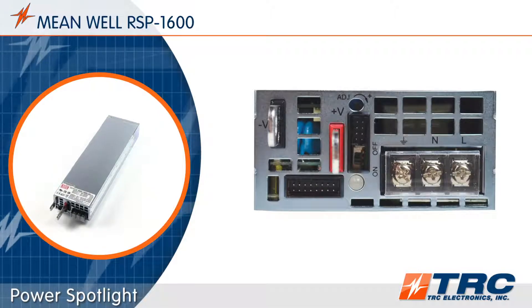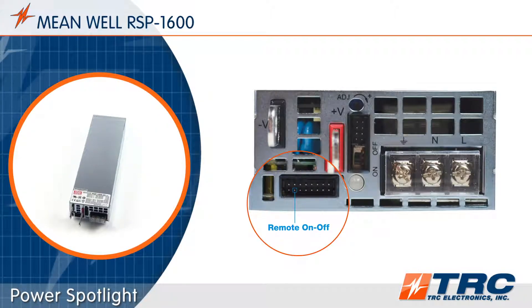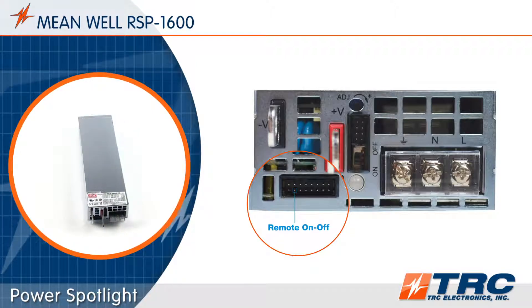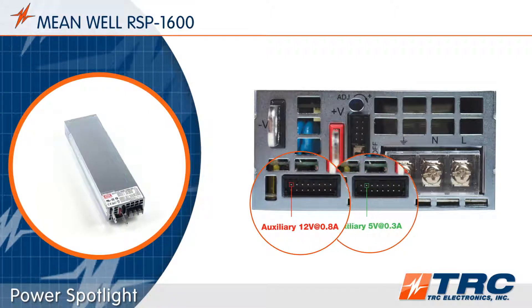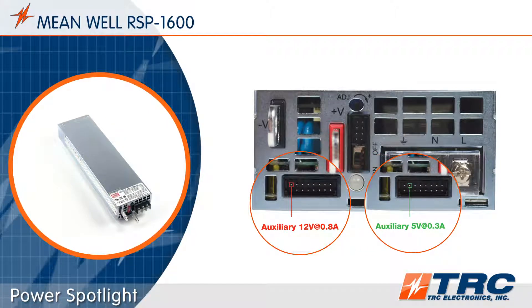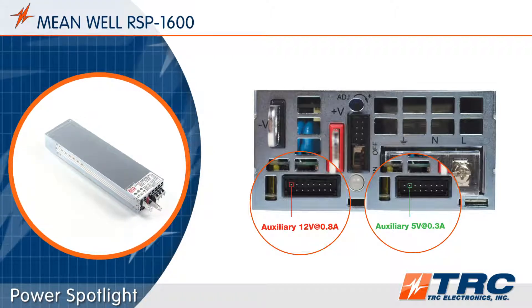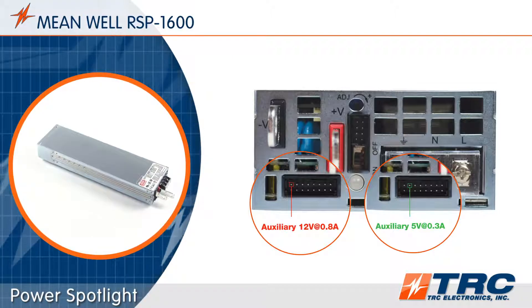The RSP1600 series is equipped with a remote on-off control. This function allows for system level control of the output voltage without disconnecting the power supply from the AC input. A 12-volt auxiliary output and a 5-volt standby are built-in to the RSP1600 series. These outputs are on when the power supply is connected to the AC input and can be used to power peripheral circuits within your system.